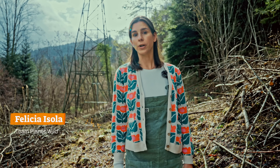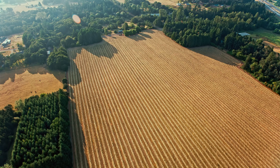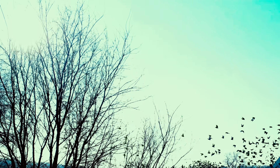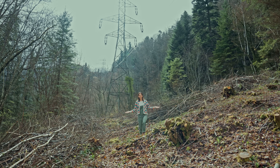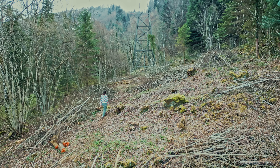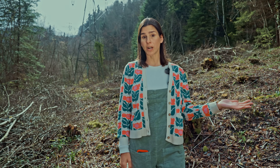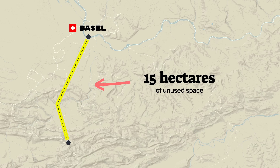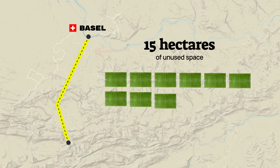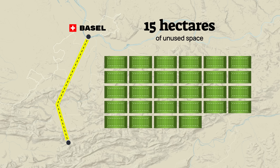In industrialized countries all over the world, nature has been squeezed out to make room for human infrastructure and agriculture, and it's native animal and plant species that are paying the price. Meanwhile, the land underneath this powerline is completely unused — everything that stood here has just been cleared by chainsaws. Just this one powerline from here to Basel creates about 15 hectares of unused space — the same as 21 soccer fields, or 28 American football fields.